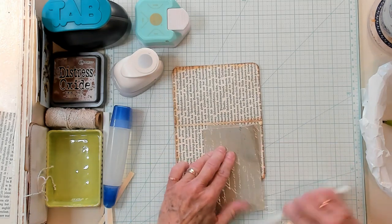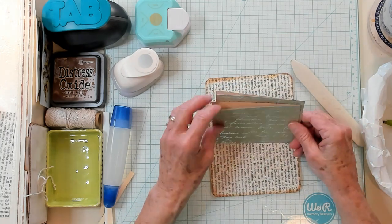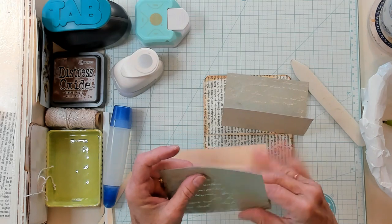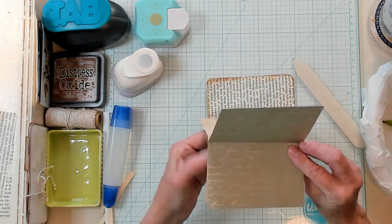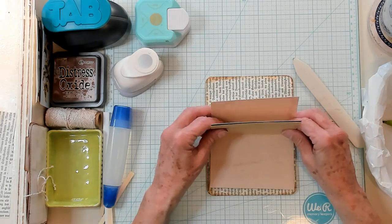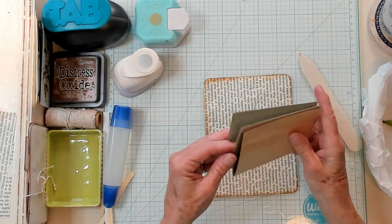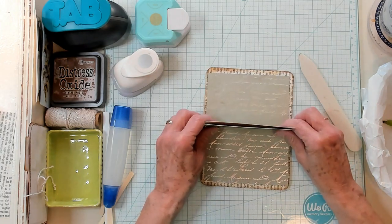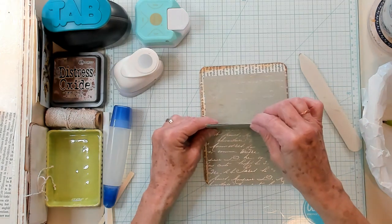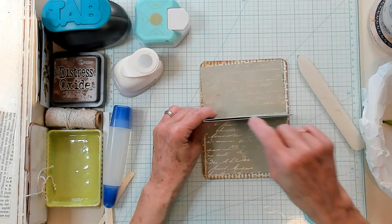I like to place these inside with the writing side up. I'm going to have the pretty pages on the outside because we're going to glue these two together to make another pocket. So there's going to be a pocket here, a pocket here, and a pocket on the top.